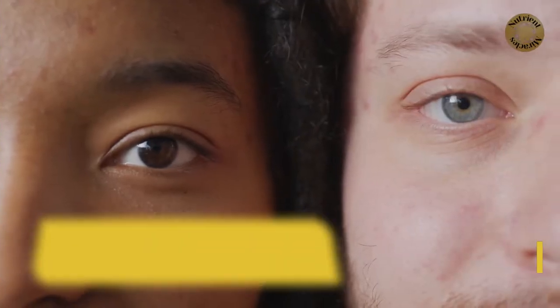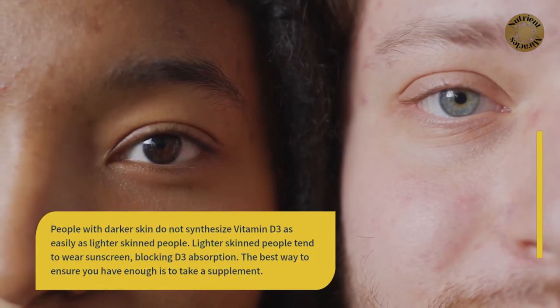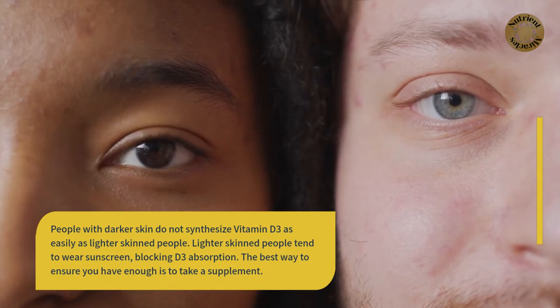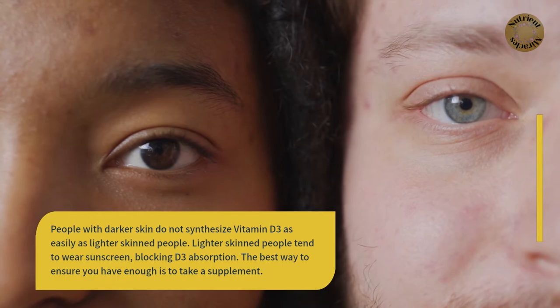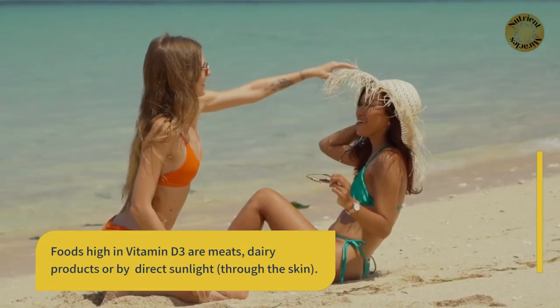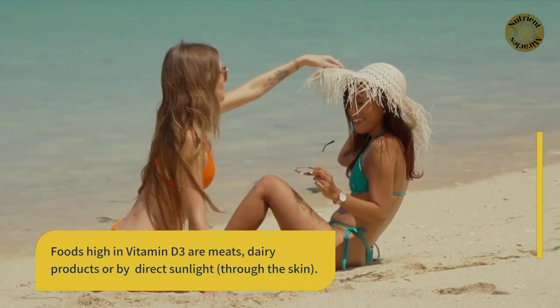People with darker skin do not synthesize vitamin D3 as easily as lighter skinned people. Lighter skinned people tend to wear sunscreen, thus blocking D3 absorption. The best way to ensure you have enough is to take a supplement. Foods high in vitamin D3 are meats, dairy products, or by direct sunlight through the skin.